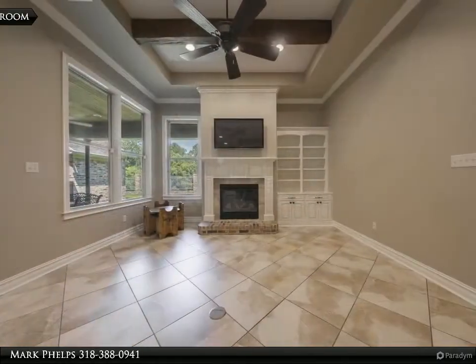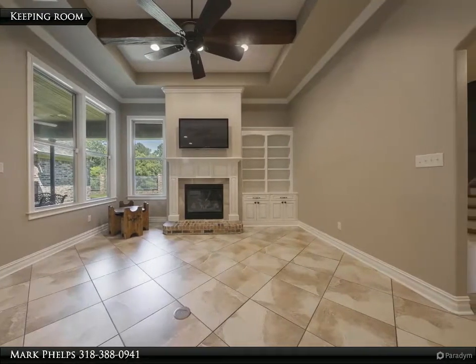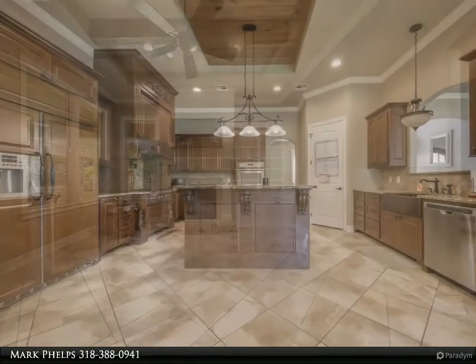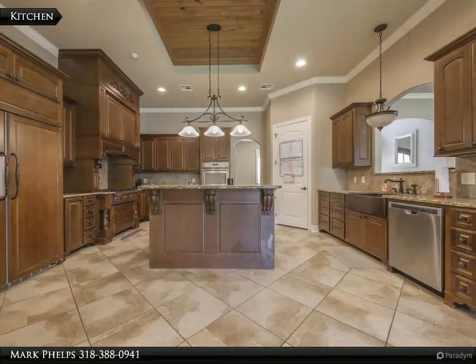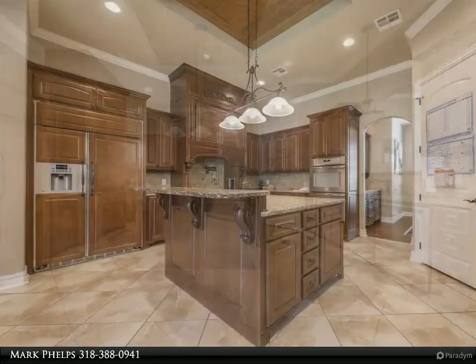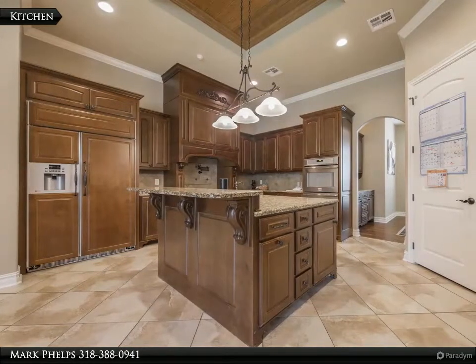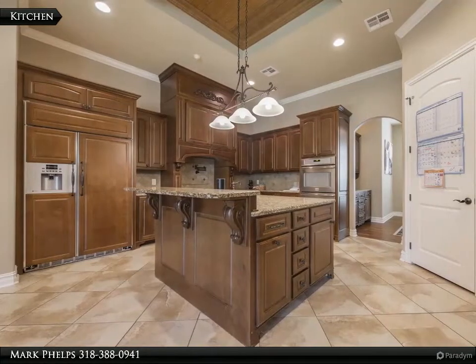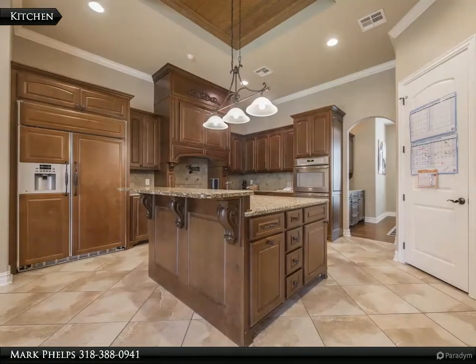The large covered patio makes entertaining family and friends easy and delightful for all. One of the best features is the top-of-the-line media room measuring close to 450 square feet. It is powered by Anthem audio equipment, a large 110-inch screen, JVC Precision projector, multiple acoustic panels, and Triad speakers.